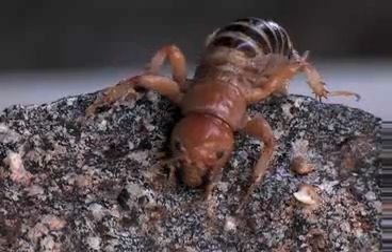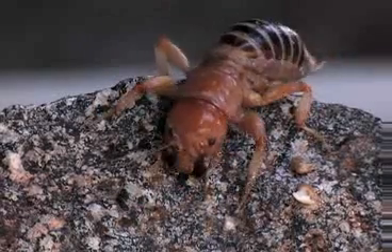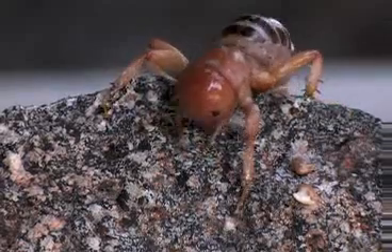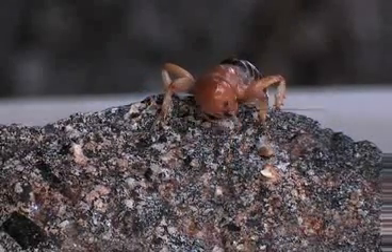He has long skinny antennae, little insignificant compound eyes. He doesn't have good vision at night, but doesn't need it. He has strong legs and a strong attitude.